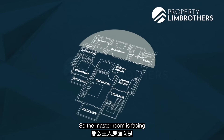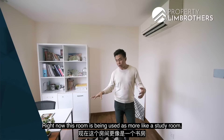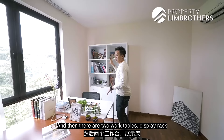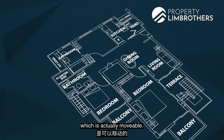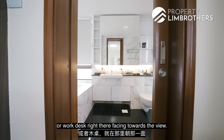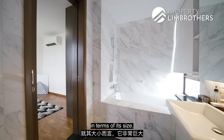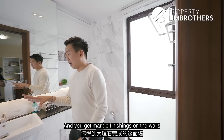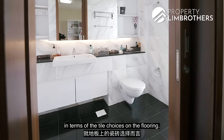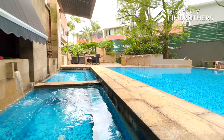Now heading into the master bedroom, which faces the north side of the apartment. Currently it's being used as a study room with two work tables, and the display rack is movable. The bed position would be towards the far side, with space along the window line for a dresser or work desk facing the view. The en suite is quite large with marble wall finishing and darker flooring choices, plus a very nice long bath.